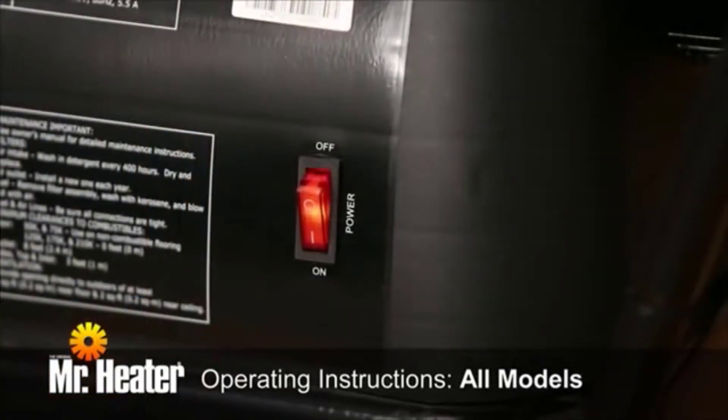The on-off switch has an integrated circuit interrupter reset. If the unit does not start, toggle the switch to off to reset it, wait 5 minutes, then toggle the switch back to the on position.